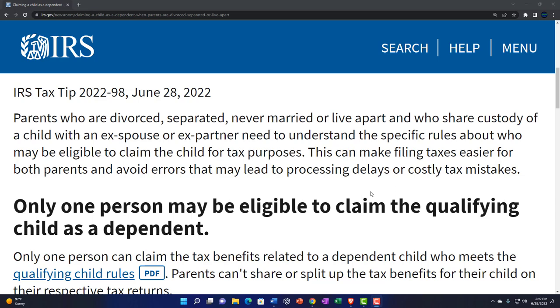Now we're down to IRS Tax Tip 2022-98, June 28, 2022. Parents who are divorced, separated, never married, or live apart, and who share custody of a child with an ex-spouse or ex-partner, need to understand the specific rules about who may be eligible to claim the child for tax purposes.